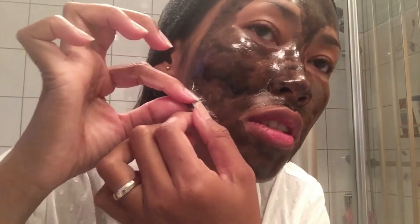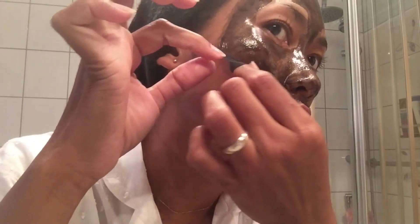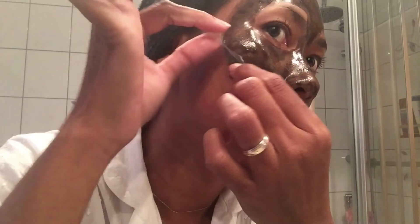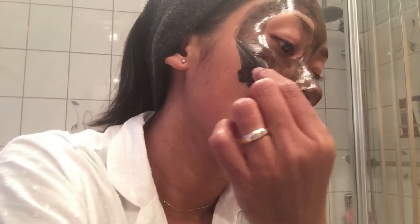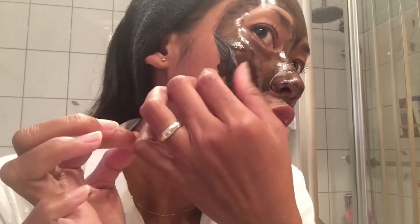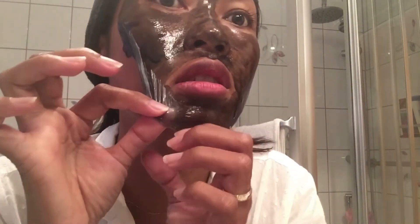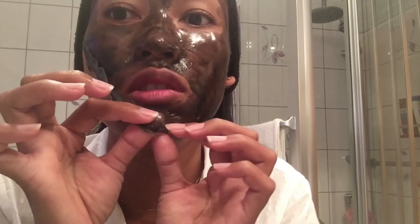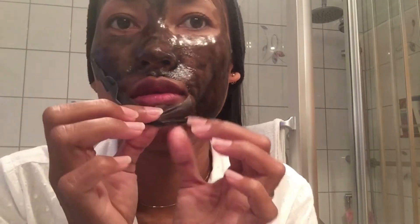Lihat nih — jangan ngeri ya, nggak ngeri nih teman-teman. Tapi gak sakit, karena ada bulu-bulu rambut kan di sini. Not too bad though. Ini sisa-sisanya nanti kita bersihkan pakai air hangat. Yang sebelah sini masih agak basah. That's very easy, cepat lho!